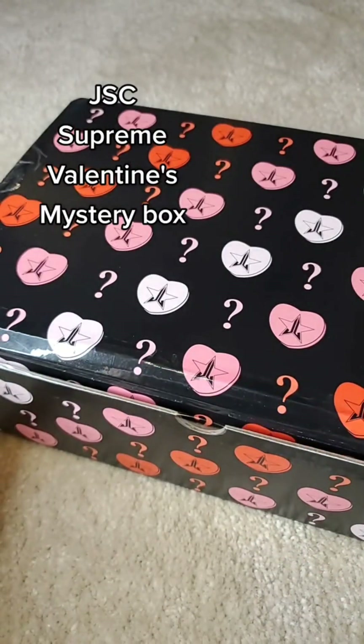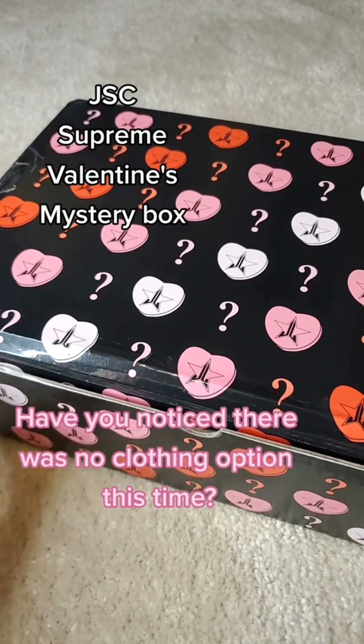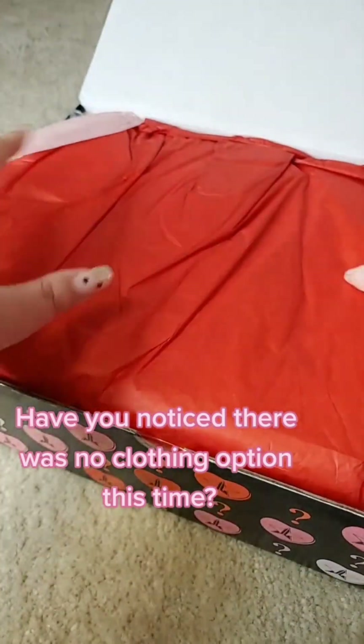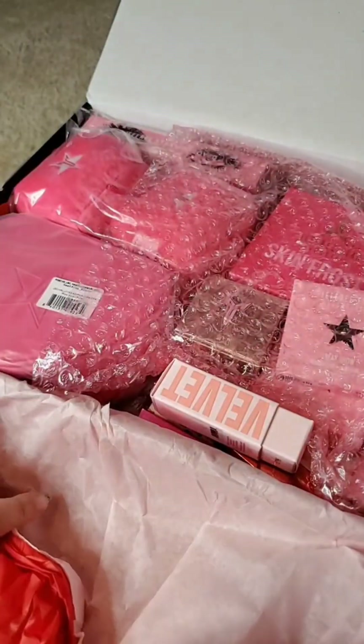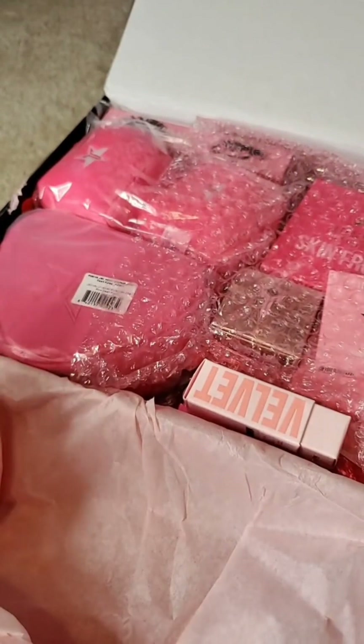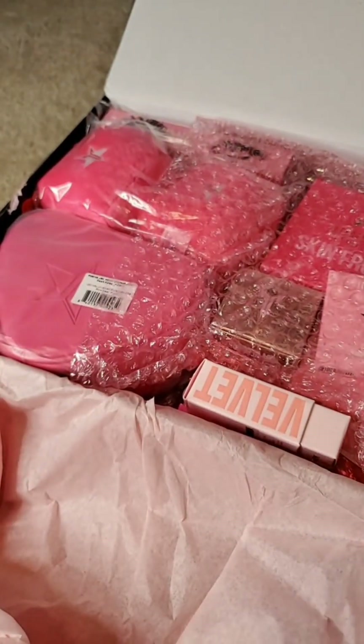The Supreme box retails for $175. It has 16 items and there are four exclusives. So let's see what's in here — whoa, there's a lot of stuff going on. I'm already seeing something that we had last year, but let's go ahead and see what's inside.